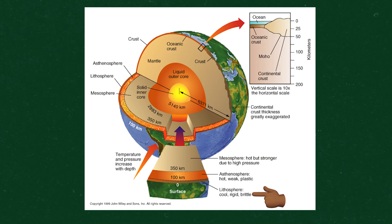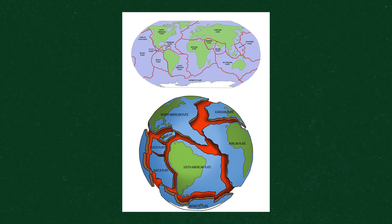The earth has many layers, from its inner hot core to the cool outer layer called the lithosphere. The lithosphere is broken up into many giant pieces called tectonic plates. These things are huge.